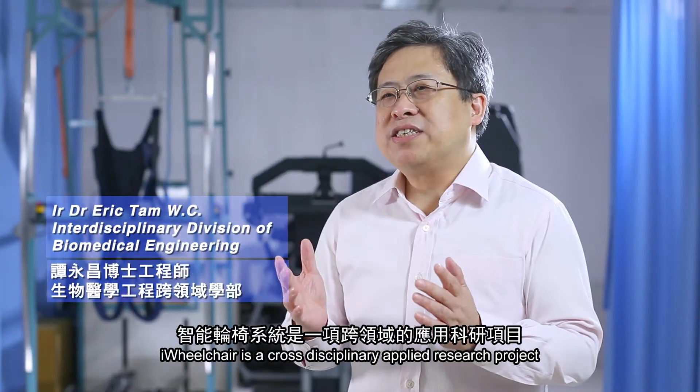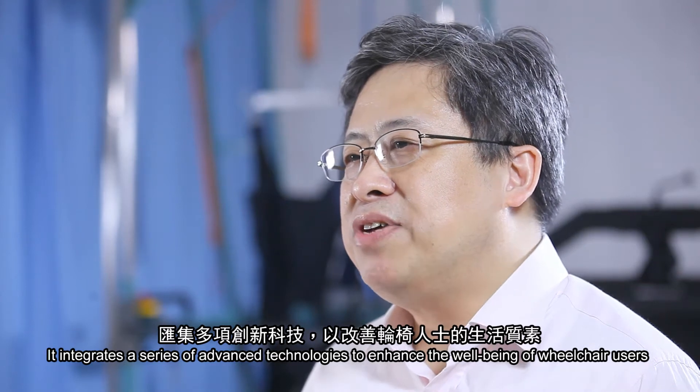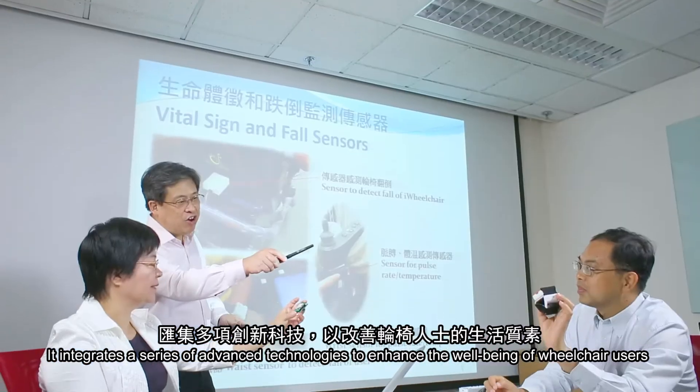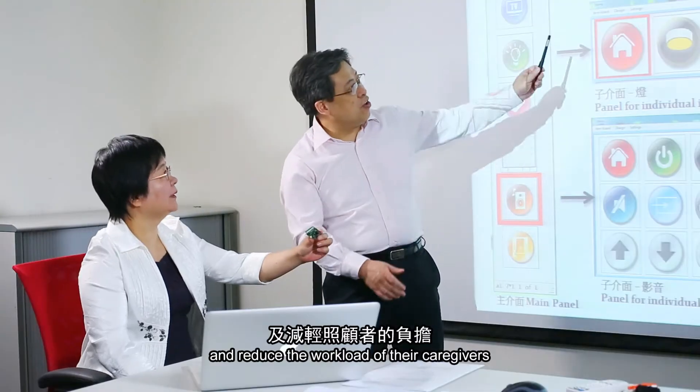iWheelchair is a cross-disciplinary applied research project. It integrates a series of advanced technologies to enhance the well-being of wheelchair users and reduce the workload of their caregivers.